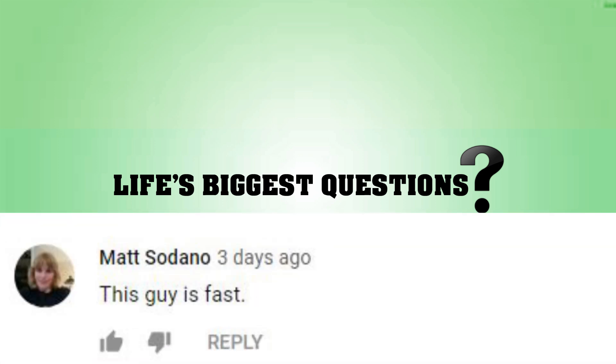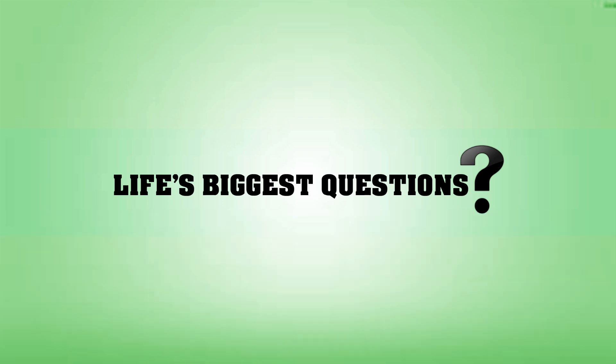Matt Sedano said 'This guy is fast.' Well Matt, I'll try to talk slower. I'm just starting out here, so if you guys have any tips or tricks on how to improve, or what you guys want to hear or don't want to hear — in the sense of am I talking too fast or too slow — let me know in the comments below.